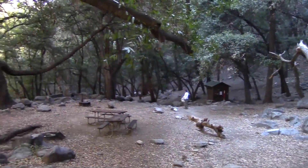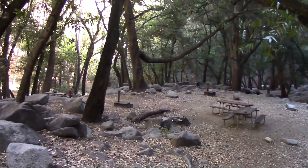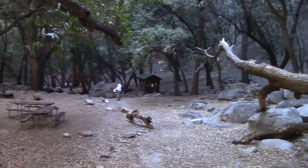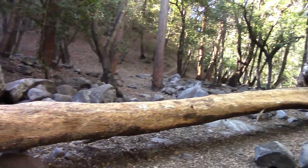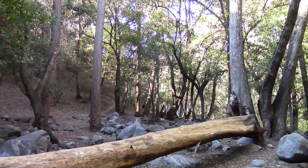This is Hoji's Camp, so we're about 6 miles in, but we're looping on the way back, so we're only about 3 miles from the car. And that's the Upper Winter Creek Trail right back there.